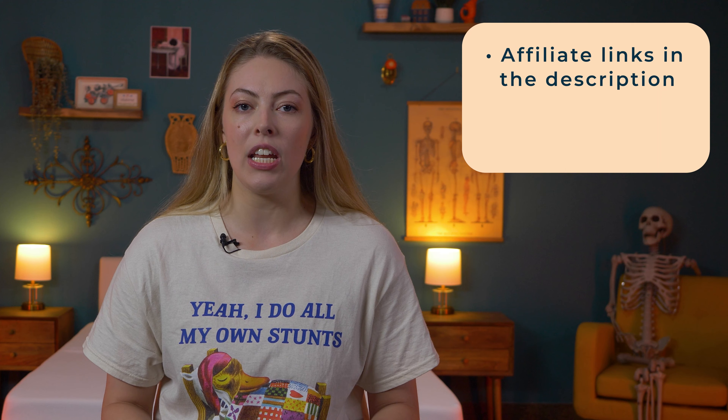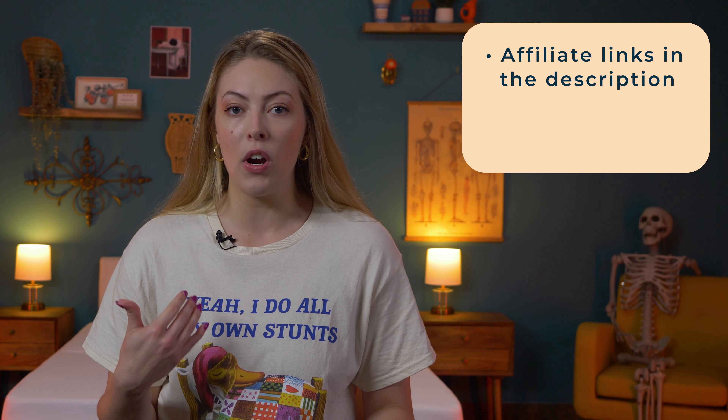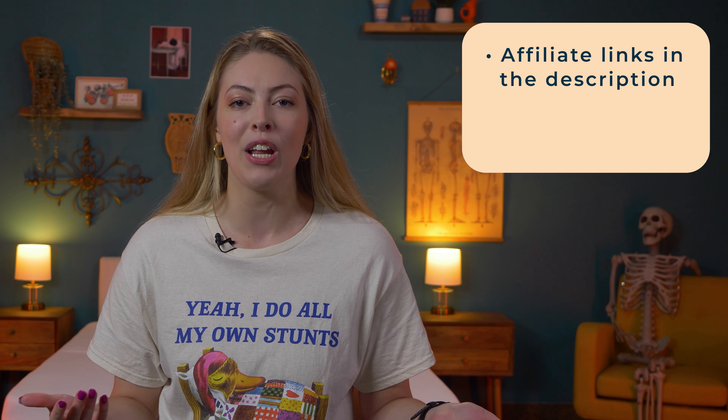Heads up that we did get these products for free from these brands, and we may earn a commission if you choose to buy with our affiliate links. This does not cost you anything or sway my opinion — it just keeps our humble video production up and running.